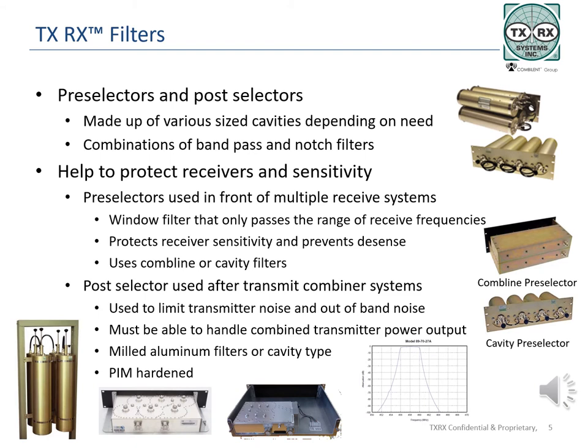Pre-selectors are used in front of system receivers, usually before multiple receivers. They are window filters, allowing a specific range of frequencies in. These filters usually aren't as large and don't have a high power handling capability, since they are usually working at received power levels. Due to lower power levels, smaller cavity or comb line filters may be used, taking up less space but offering a good filter response.